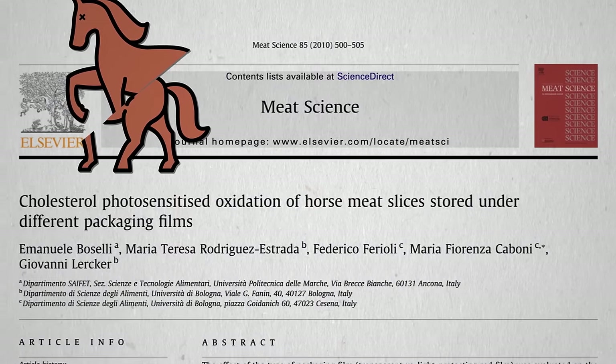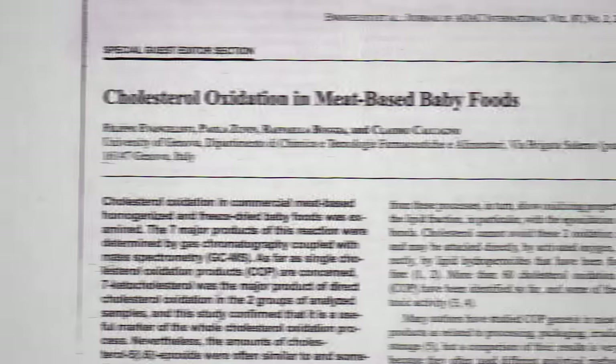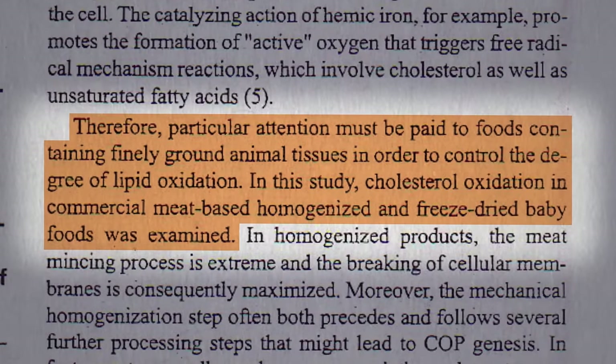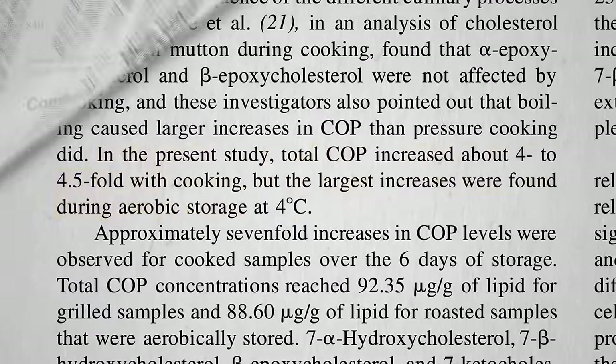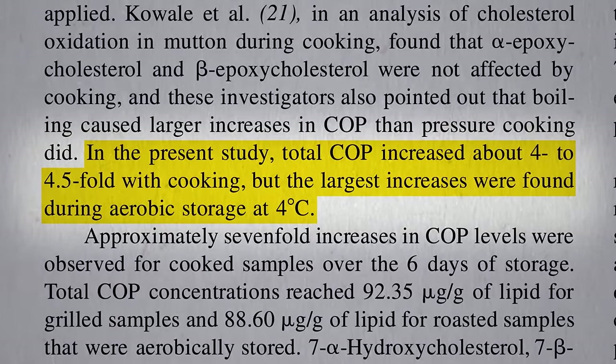The problem is worse with sliced meat products, because more of the meat is exposed to air and light. Same problem with ground meat — it's just so much more exposed. Unless you keep meat in some kind of vacuum pack, even in a dark refrigerator, the oxygen exposure alone can shoot up oxidation levels, or in the freezer.